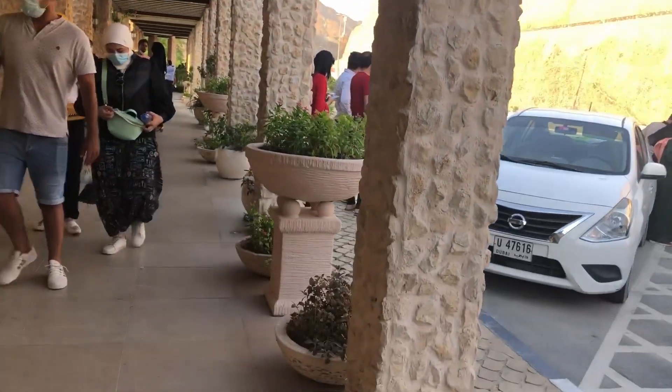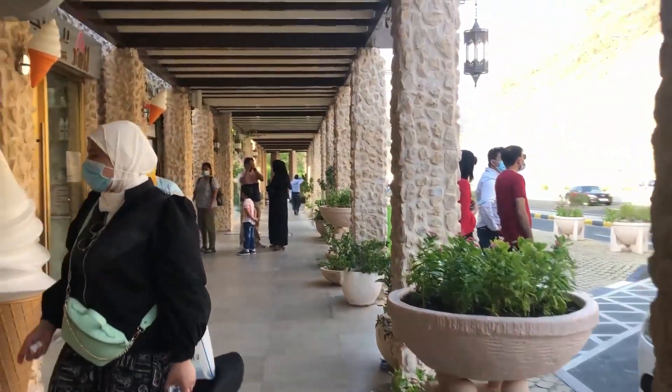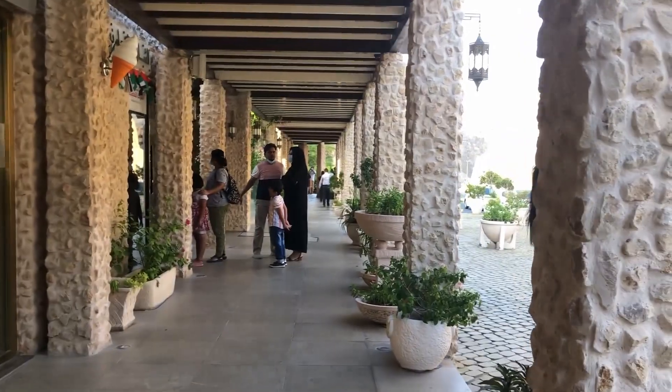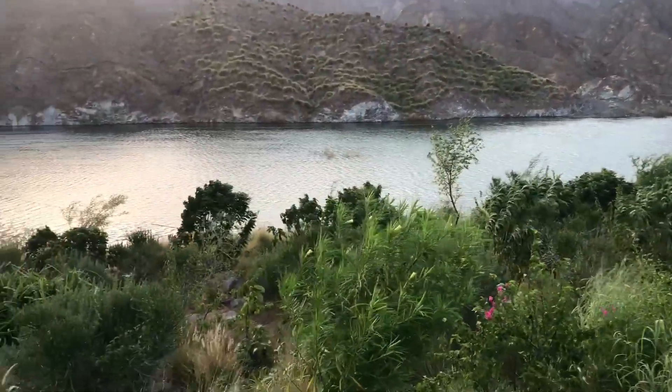We have to drive and spend a little time here. We will relax at the coffee area.